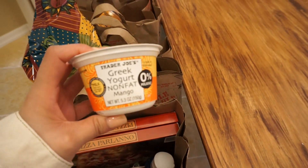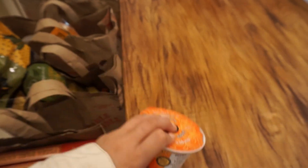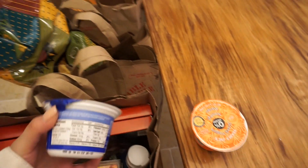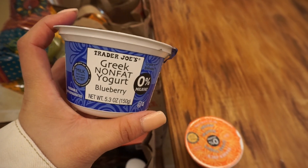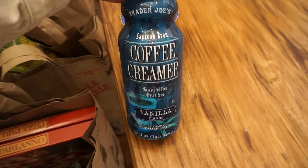First thing I'm grabbing is this Greek yogurt non-fat mango. I grabbed two of them — mango and blueberry. I also got some vanilla coffee creamer.